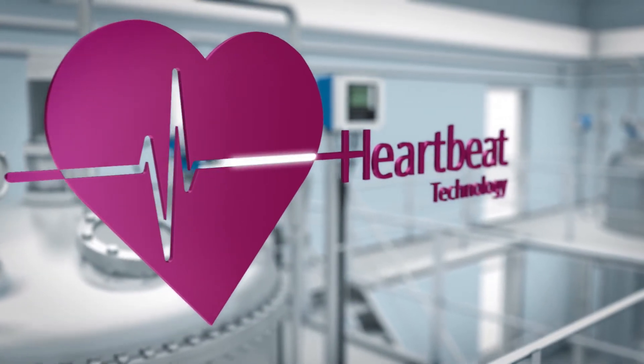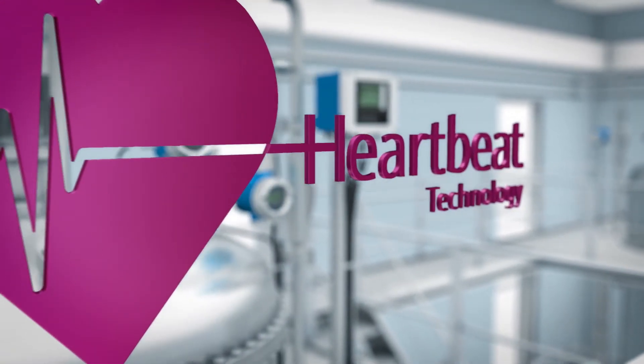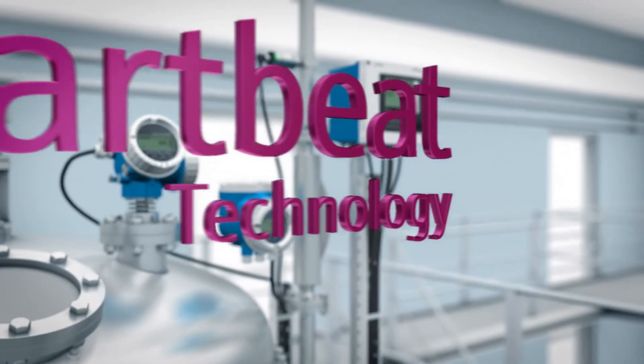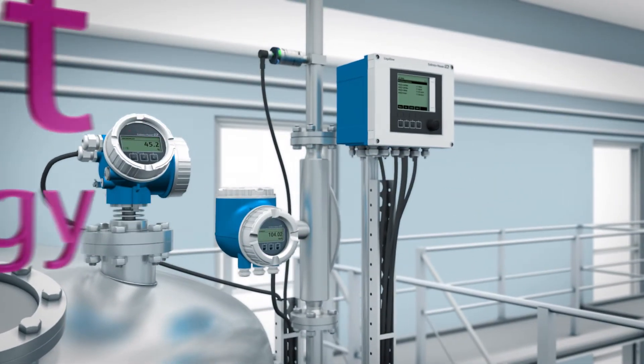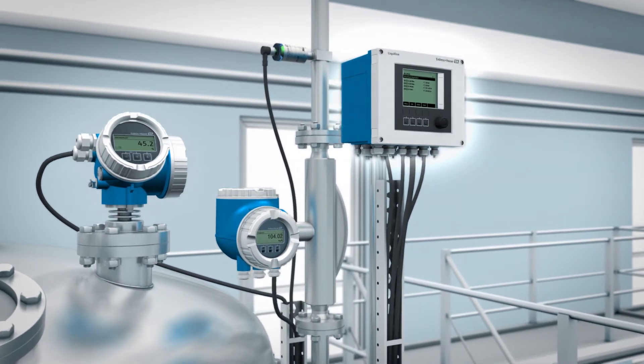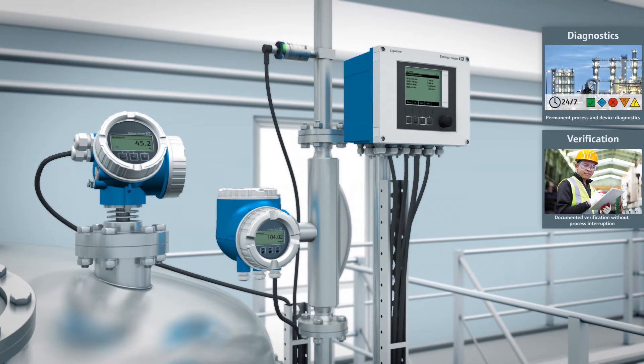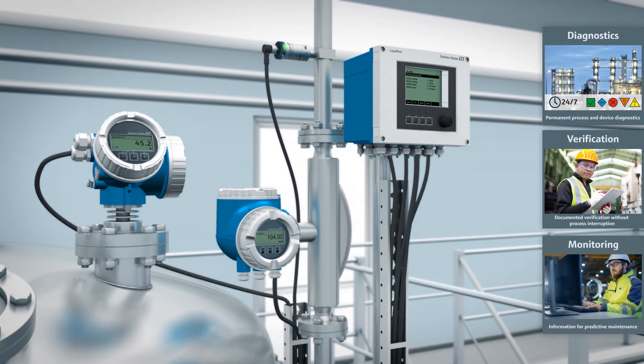Endress+Hauser offers the trend-setting concept of Heartbeat Technology, increasing plant availability and reducing costs. Heartbeat Technology for flow, level, analytic, and temperature devices provides functions for diagnostics, verification, and monitoring during the entire lifecycle.